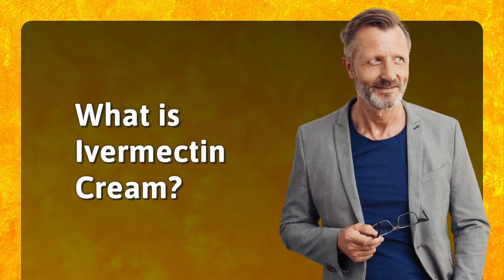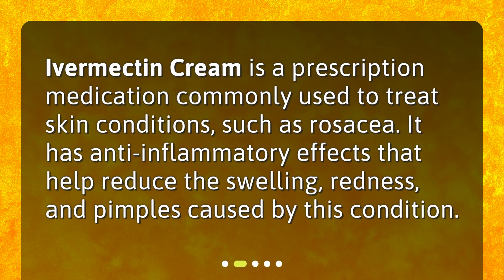What is Ivermectin Cream? Ivermectin Cream is a prescription medication commonly used to treat skin conditions, such as rosacea. It has anti-inflammatory effects that help reduce the swelling, redness, and pimples caused by this condition.